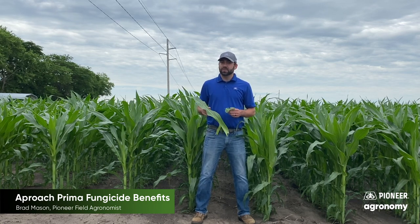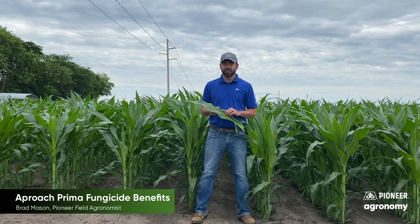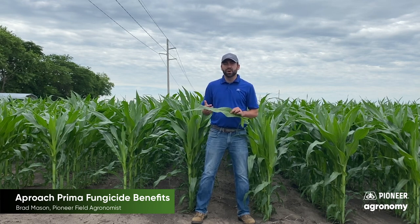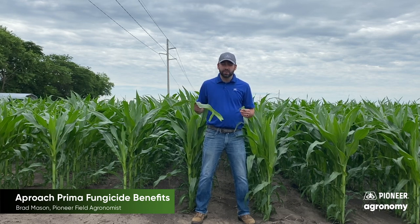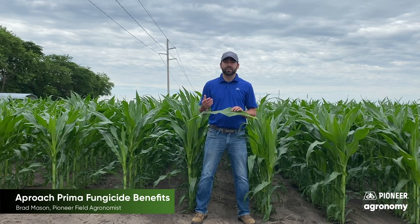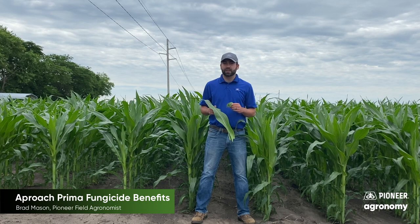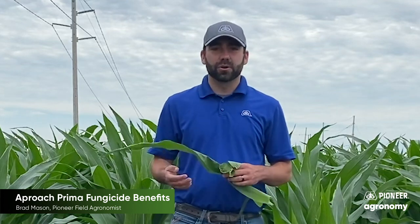So we need to make sure we're spraying Approach Prima before that disease has taken hold. When we talk about Approach Prima being sprayed, we hear about a lot of low use rates of water or product applied across that acre. You might ask how that product is able to cover an acre at a gallon or two per acre — how can it cover my corn plant or soybean plant and make sure I'm getting adequate coverage for that disease? When we talk about how Approach Prima is absorbed, it lands on a leaf and it has four modes of movement that it can move through the plant.